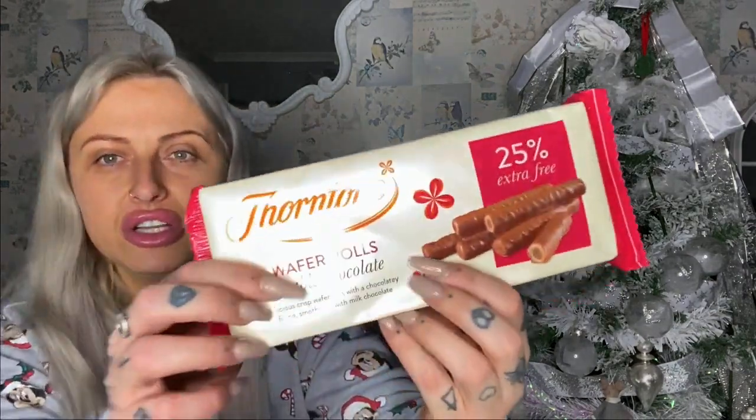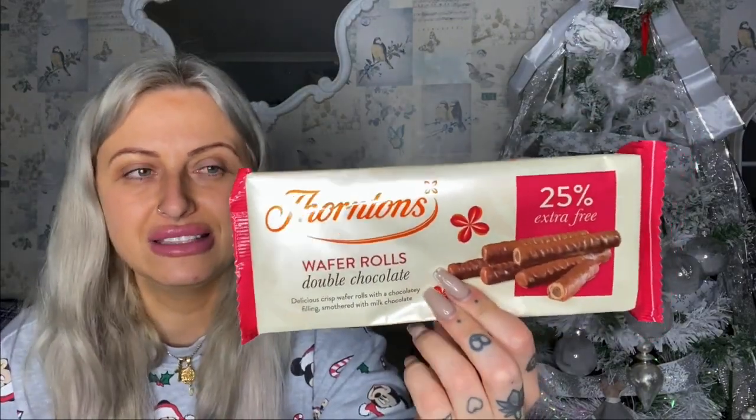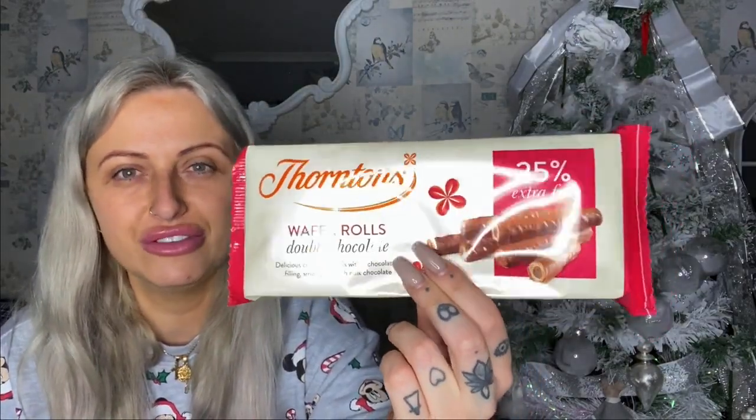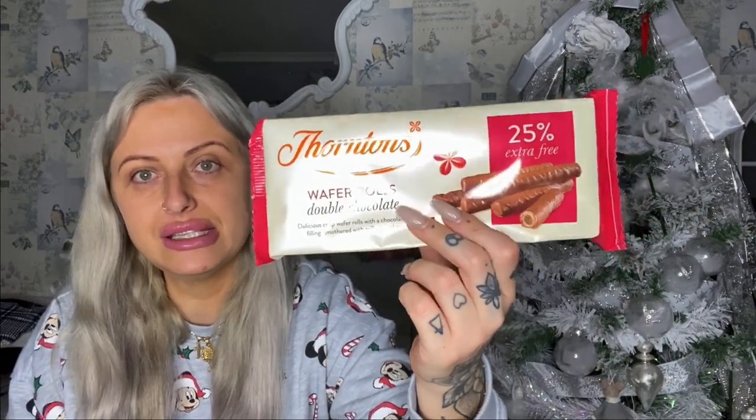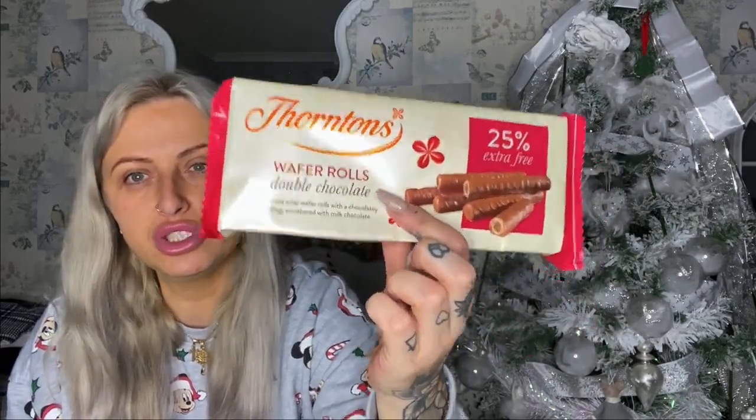This is for someone else for the Christmas eve box or the stocking. Thornton's wafer rolls — I love that the pound shop's actually got Thornton's things in because you'd think it's just from Thornton's, not the pound shop. This person loves wafer rolls. I thought for a quid let's try these ones — double chocolate too, so they'll be going away.